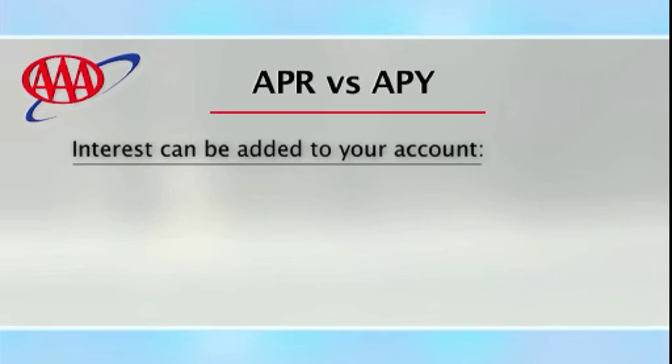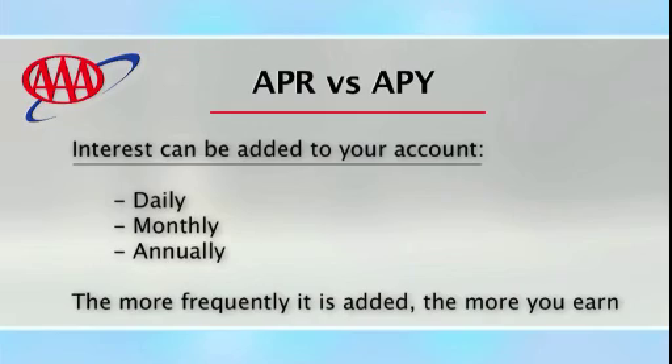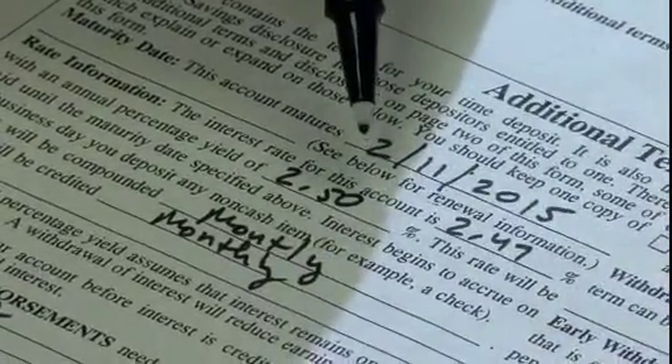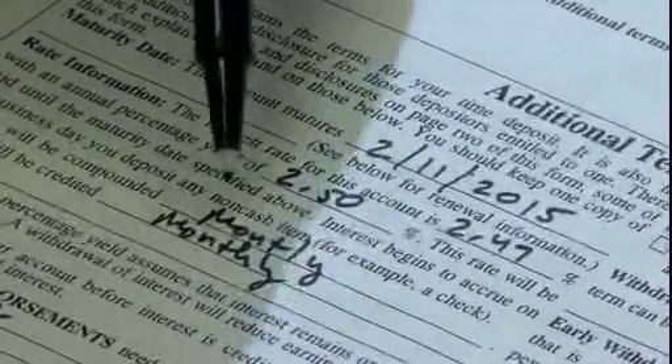Interest can be added to your account daily, monthly, or annually. The more frequently it is added, the more you earn. That means your bank or credit union converts APR into APY — a rate into a yield, or your return. When you analyze investments, make sure you're comparing apples to apples: APY to APY.